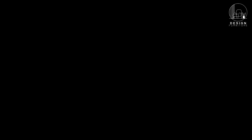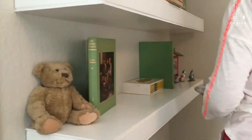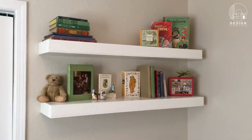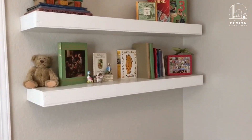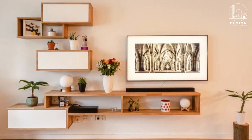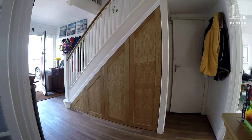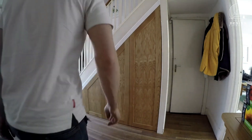Floating shelves not only serve as storage but also add a touch of elegance to your interior. They take up minimal space while providing a stylish display area for books, plants, or decorative items. Plus, they can be installed in virtually any room.